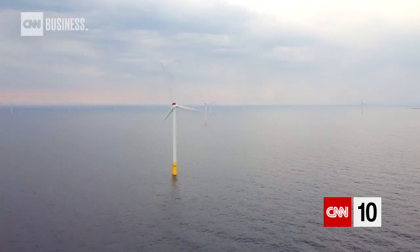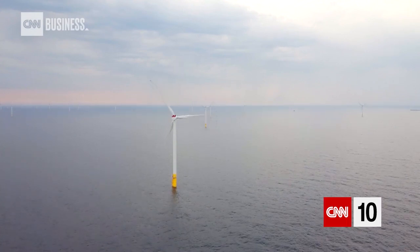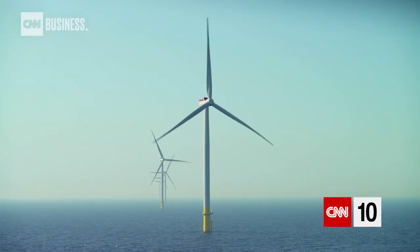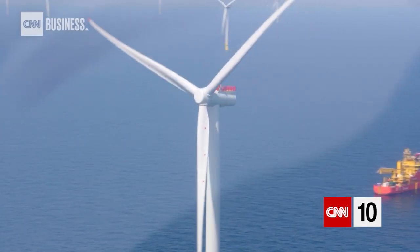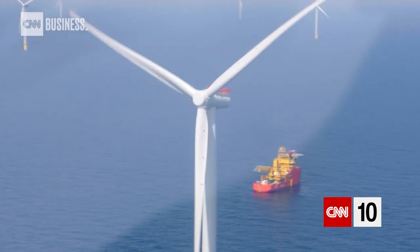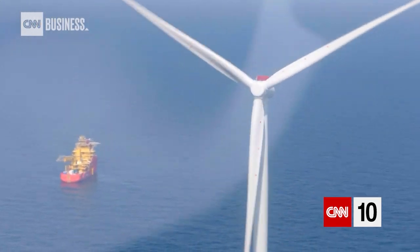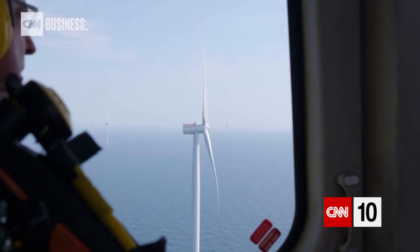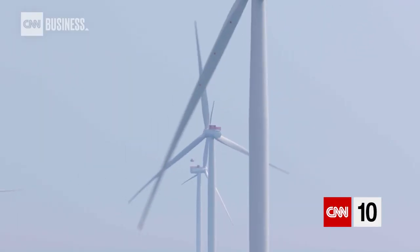If you look at the surface area that this wind farm covers, it's 40 by 15 kilometres. Each turbine is about 100 metres tall, and the blades are 75 metres each, so the total area that the blades cover is bigger than the Millennium Wheel. One rotation of this turbine can power an average home for around one day.